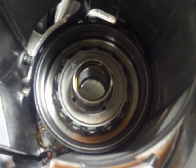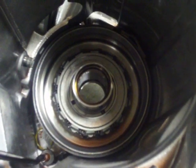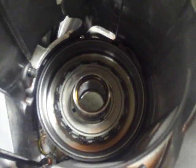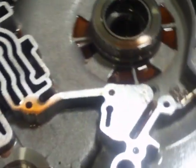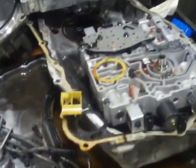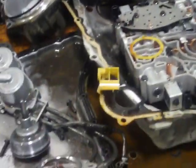Hey, this is Tim Britton at Gus Weilers, showing the inside of a 4T65E transmission. This is what it looks like with everything out of it. If you look at it, the valve body is off of it. And it's hard to believe that all this stuff laying here on the bench actually goes inside a transmission.